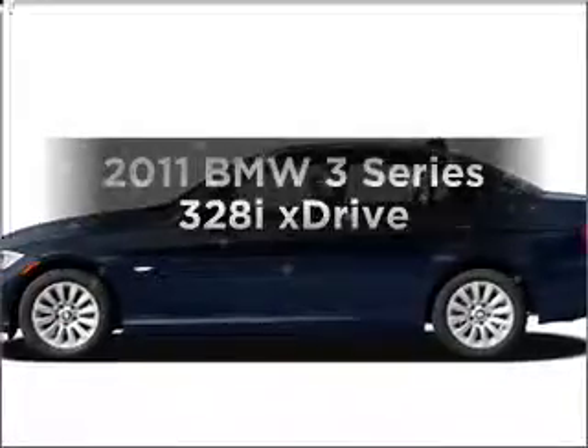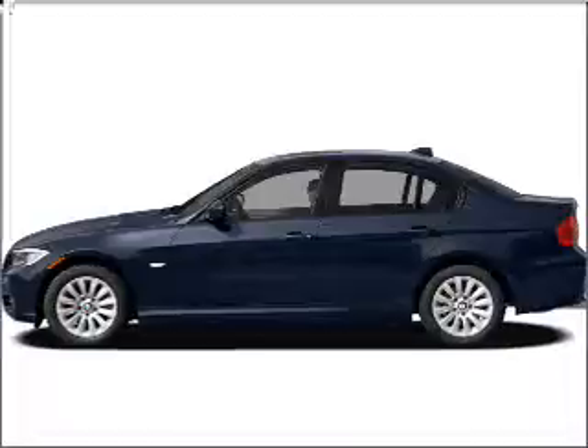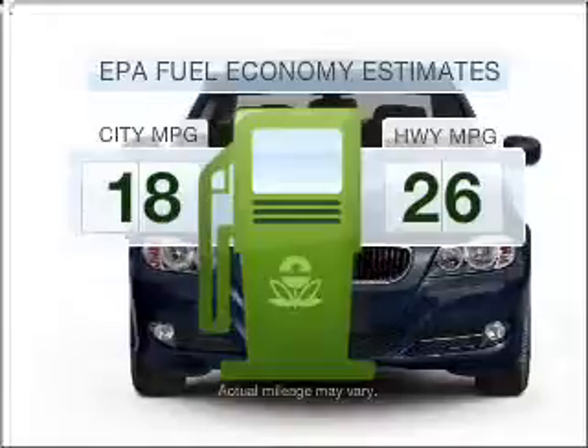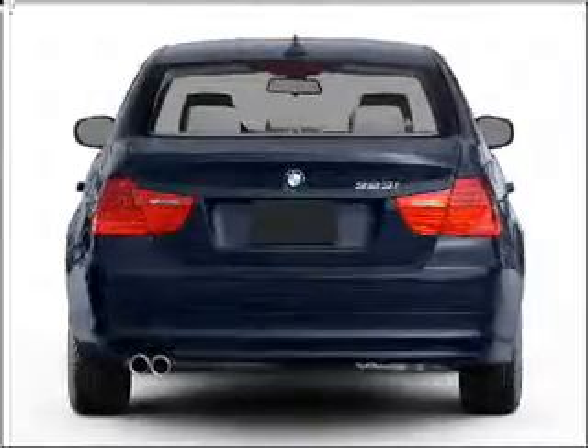Imagine yourself in this 2011 BMW 3 Series. If you're looking for an automobile with great attributes, look no further. Better gas mileage means better long-term driving, and this ride delivers with a great low fuel consumption rate. With a reliable six-cylinder engine connected to a smooth shifting transmission,